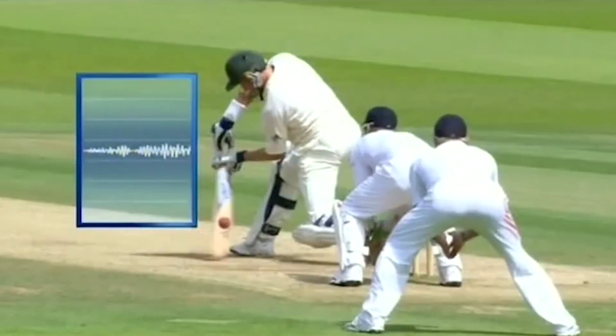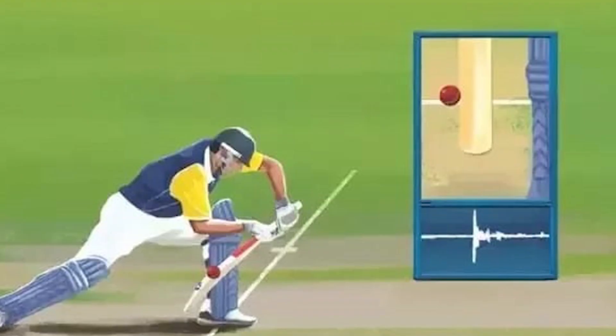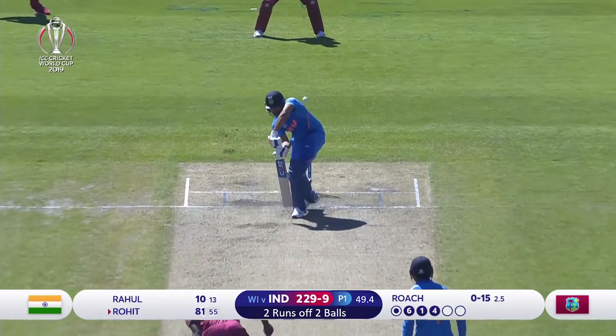Ultra Edge uses the stump microphones to differentiate clearly between sounds created by different sources, which helps in deciding between close calls in LBW and catch-out decisions. Returning back to our match situation, the umpires are reviewing it from the front and side views.